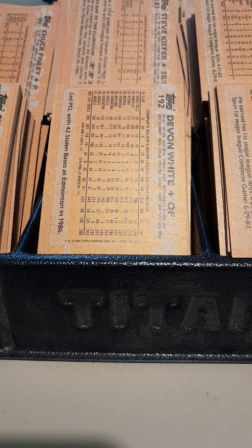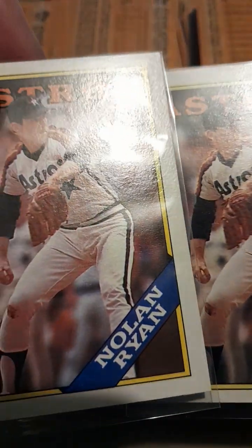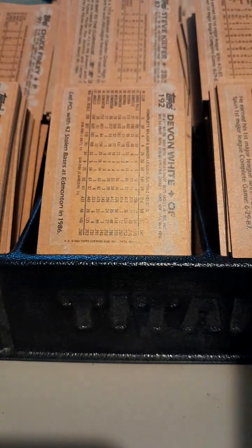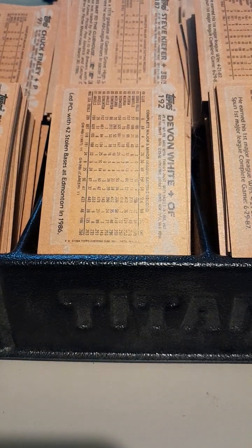The one is probably a 7. I got Nolan Ryan. Another Nolan. And another Nolan. I know his cards are sought after.